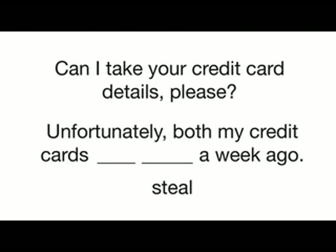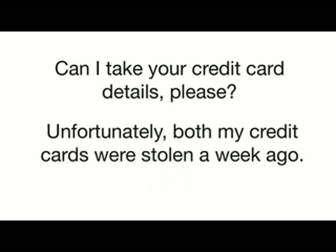Can I take your credit card details, please? Unfortunately, both my credit cards were stolen a week ago.